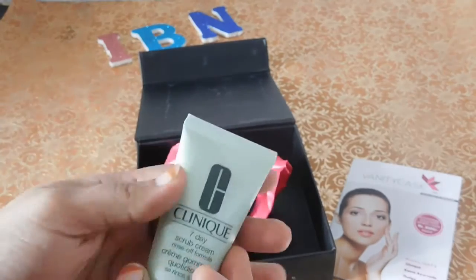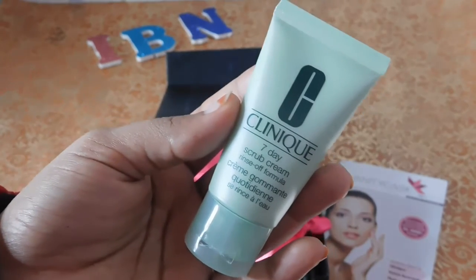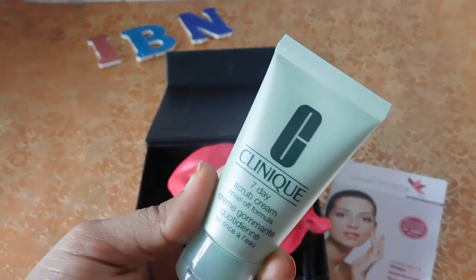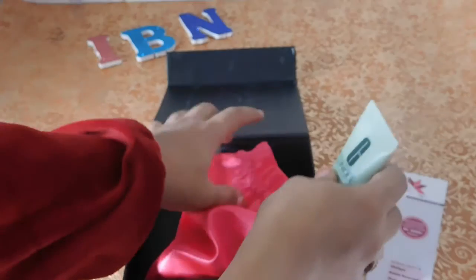The very first product I got in my Vanity Cask beauty subscription box is this unique Clinique seven-day crop cream formula. I have never tried products from Clinique and it has been on my wish list for so long. Thank you Vanity Cask for giving me this opportunity to try this brand — it's definitely a nice luxury brand to try.